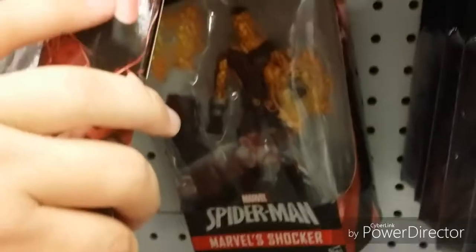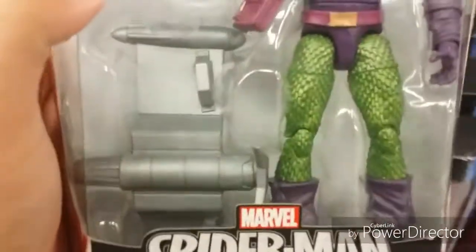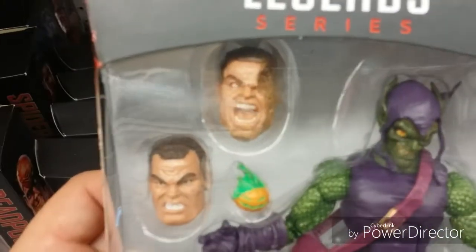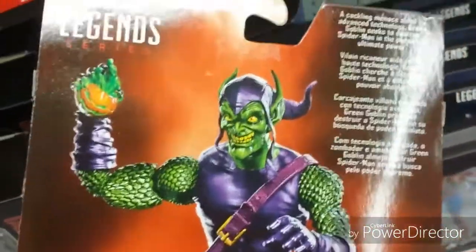And we got Shocker back there. But the figure I'm most excited about that I actually see here today — is the Green Goblin. Holy crap, one of my favorite characters. The Sandman looks really cool too. Oh my gosh, I want this guy — so cool. I'm a big Green Goblin fan, so this figure looks absolutely terrifying and amazing. The Green Goblin!